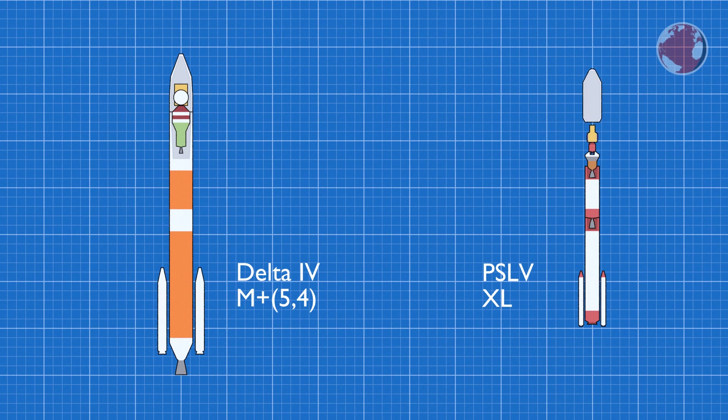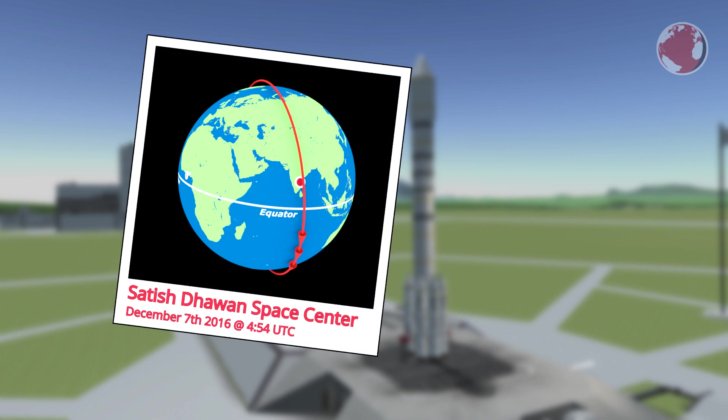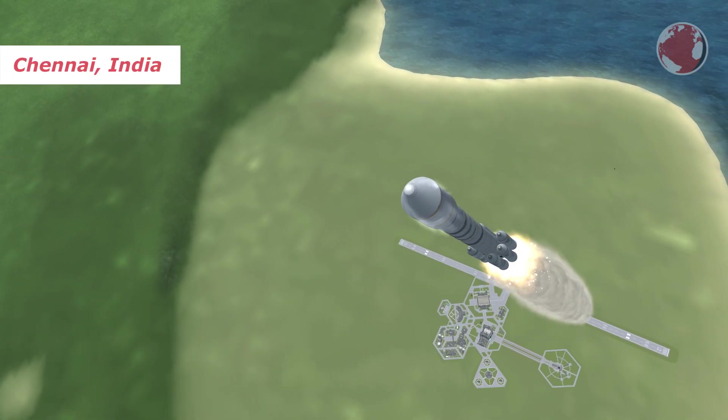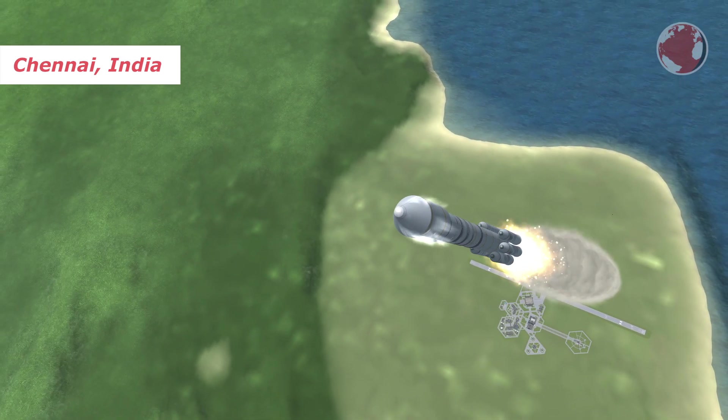The main payload is ResourceSat-2A alongside four nano satellites for different educational facilities. PSLV is the first to lift off tomorrow morning at 04:55 UTC from the Satish Dhawan Space Center in East India. It will head south to push its payload into a sun-synchronous polar orbit. If you live near the city Chennai, you will be able to see the rocket fly pretty much overhead, flying from north to south.